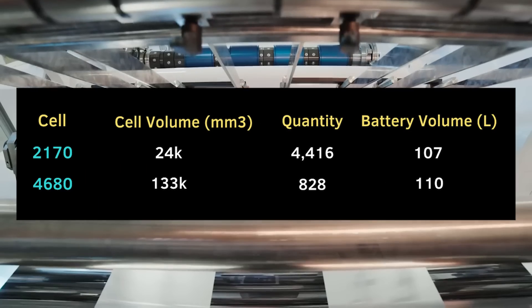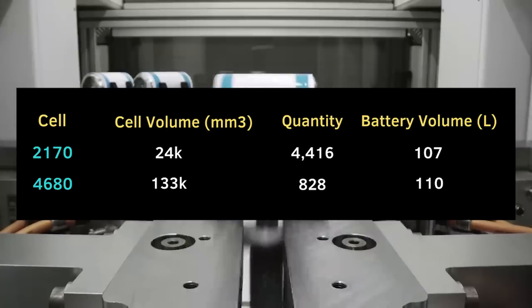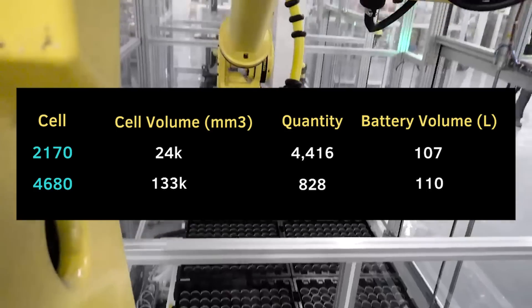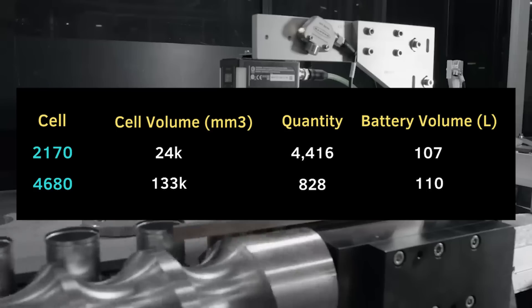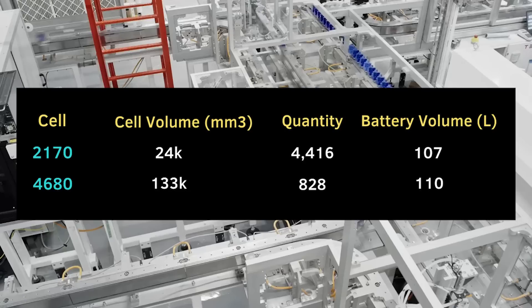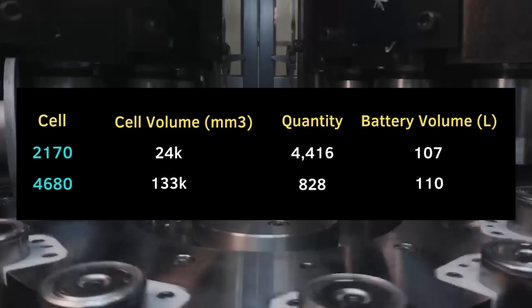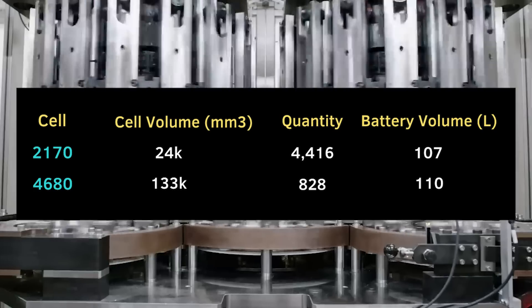We had a lot more information now, such as the quantity of cells confirmed. Prior to this, other credible people in the industry were speculating that it must be fewer cells — these numbers are simply not adding up. We have had enough numbers to give us more numbers, such as the total volume of cells in the vehicle. The 2170 battery has about 107 liters of cell, and the 4680 has 110 liters. This does include casing, and although the casing is thicker on the 4680, there is less casing relative to volume and surface area ratio due to the cells being much larger.